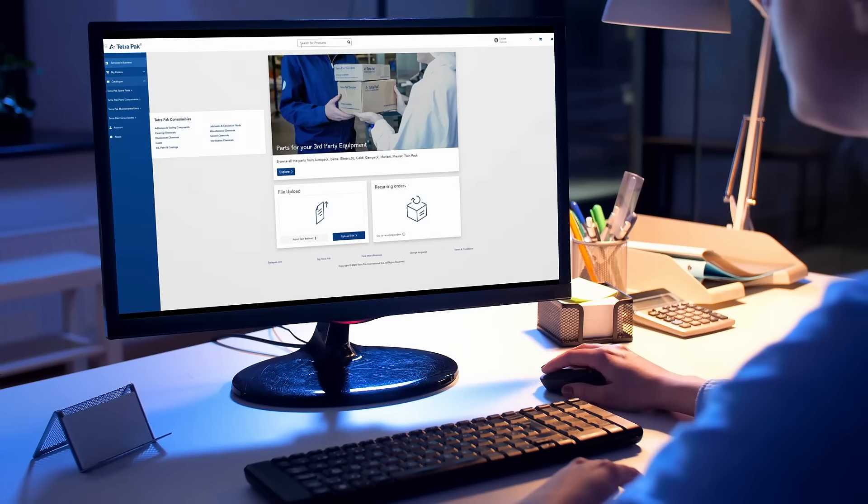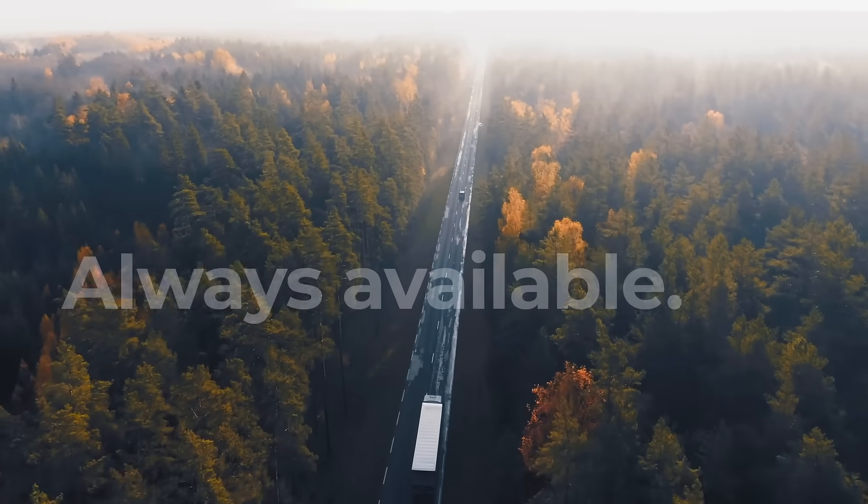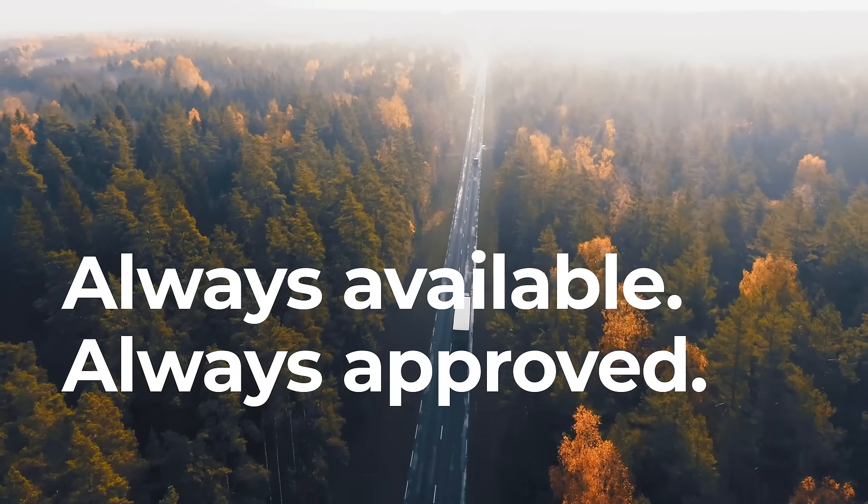Unsure exactly what you need? We're here to help. Contact your local sales representative. Wherever you are in the world, Tetra Pak plant components are always available, always approved.